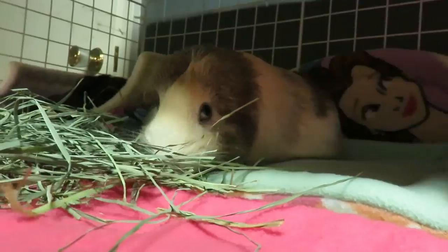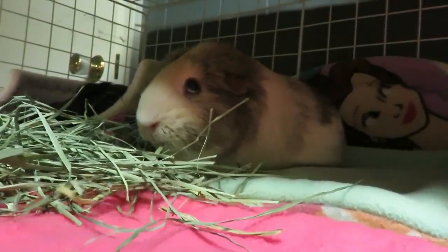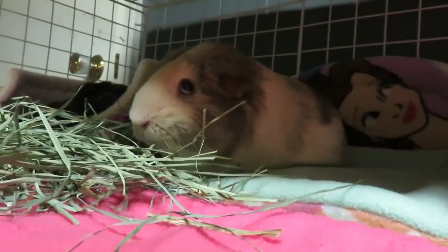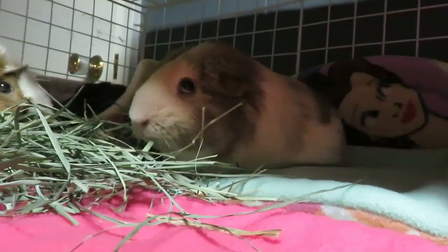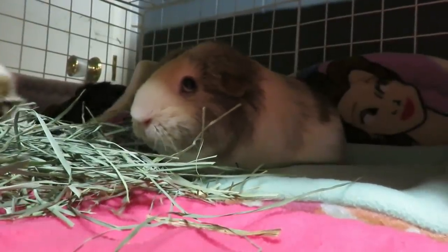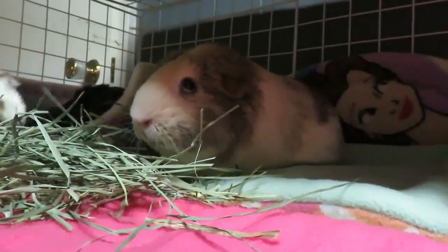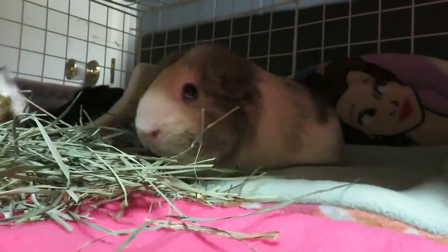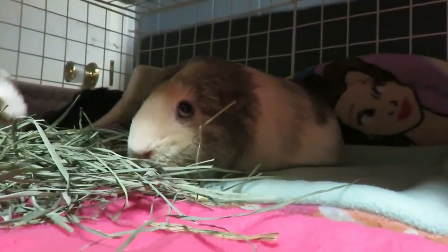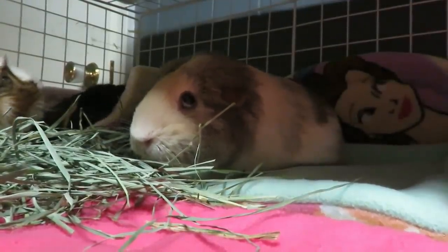This is the second part of the video — it's now after eight in the evening. Pecan has been improving all day. She's walking around; she's still a bit weak with her back legs but moving a lot better. She's eating, she's drinking. She still likes being syringe-fed water, so I've been doing that a lot throughout the day, and I've also been giving her extra recovery food as she'll take it.